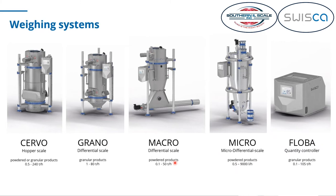These are the five basic scales we offer for different process steps and different products. Today we're focusing on the GRANO. GRANO stands for a scale that is used for granular products.